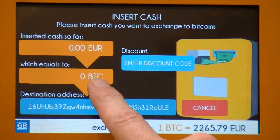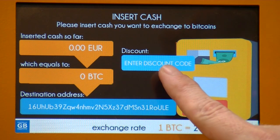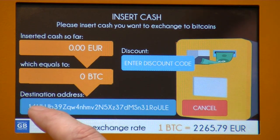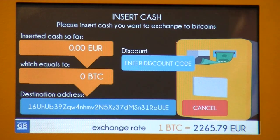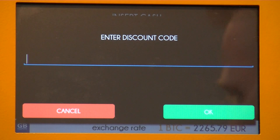Here you can see how much Bitcoin the inserted cash equals to. There's the discount coupon field — that's what it's all about — so you can enter your discount code here. But before you enter any cash, just verify for security that this destination address corresponds to the address on your wallet. That's okay, so let's enter our coupon code.